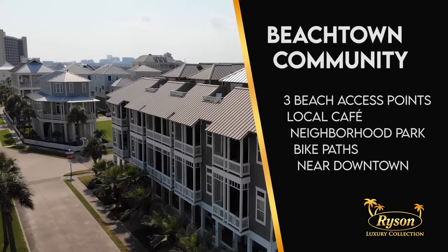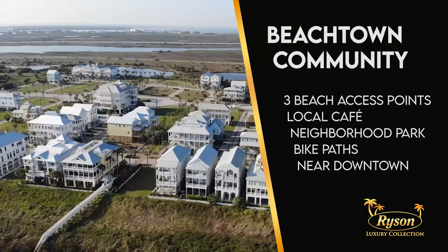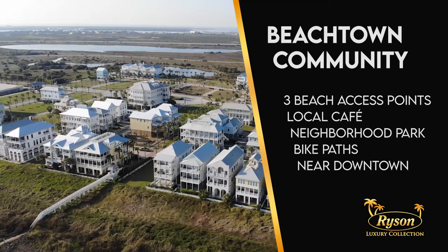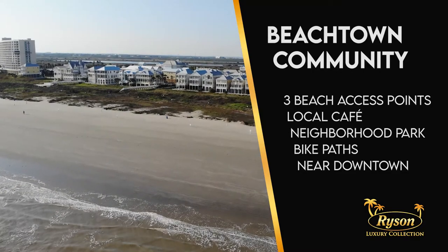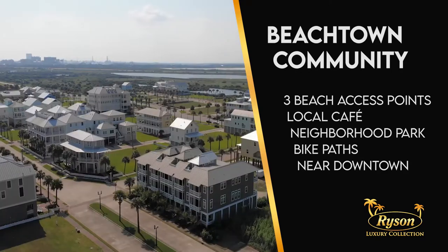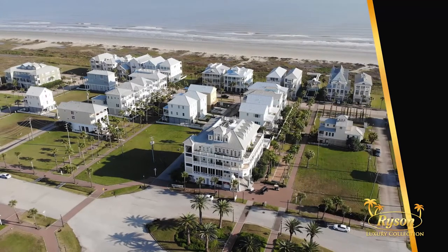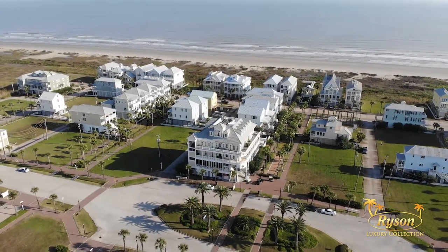This vacation rental is a four-story townhome located in Beachtown, one of Galveston's newest subdivisions. Beachtown is known for its walking and bike paths, as well as its town center. It's inspired by Galveston's rich Victorian architecture. One of the things you'll love about Beachtown is the beach access — there are three access points, including the main dune crossover located south of Porch Cafe and the town center on Seaside Drive. You're going to love Beachtown.